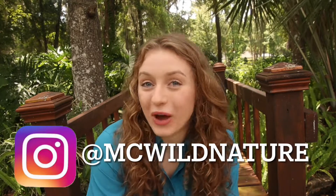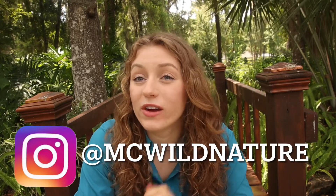Hey guys, Macy here from MC Wild Nature, and today we are going to be looking at an animal that I found in my house — a southern five-lined skink. Today we're going to be talking about some of their characteristics, where they're found, and what they eat. I hope you'll join me for the video, and let's get right to it.